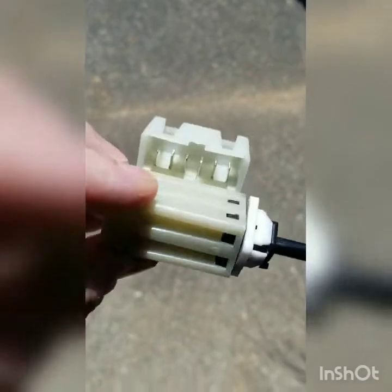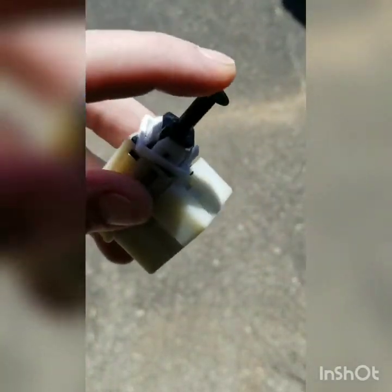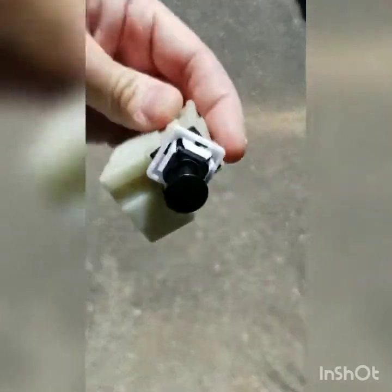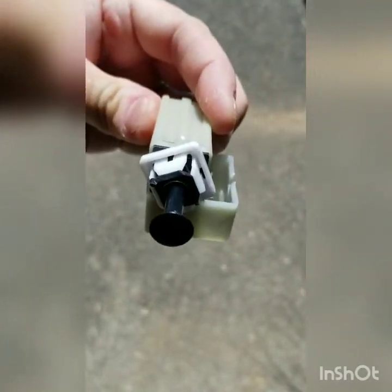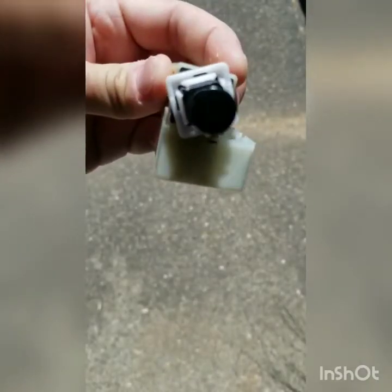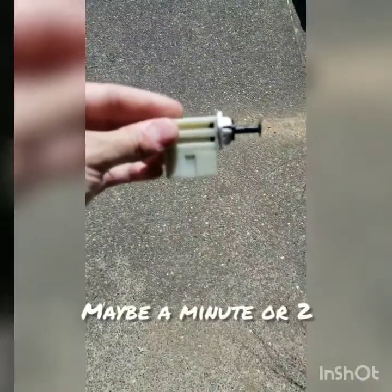This is a $17 part, ordered direct from Mopar. You put your VIN number in and get the exact one you need. This is the brake switch from Mopar — there's a pin connector right there. It's a little switch that just pushes in. You stick it up behind the bracket, plug in your pin connectors, and twist it in. Honestly, if it all goes right, it should only take about a minute or two.